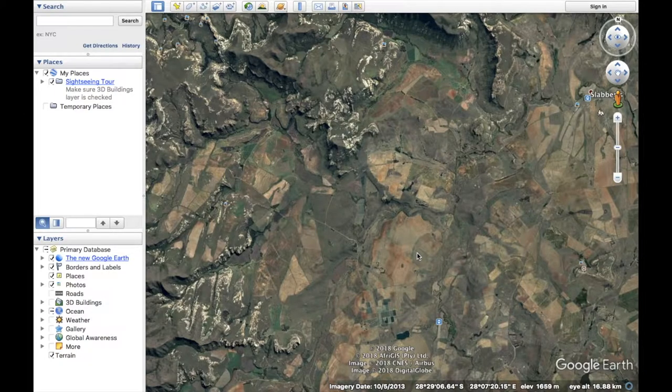Many farmers ask me why they can't just use Google Maps or Google Earth to monitor their crops. I think that's a really great question. I would say there are two main reasons for that.